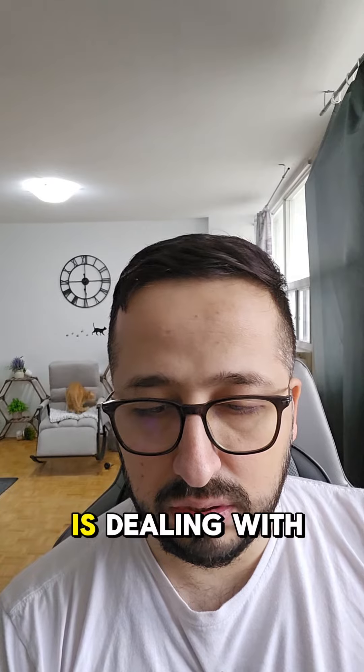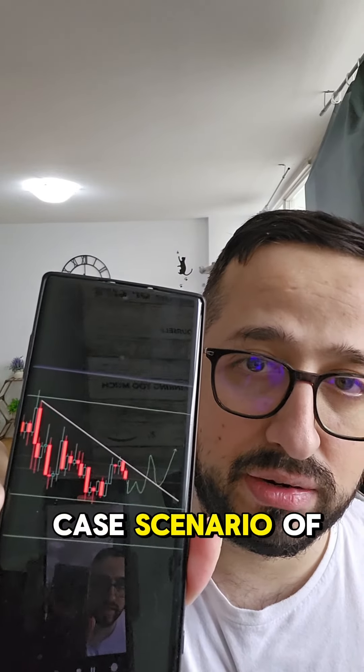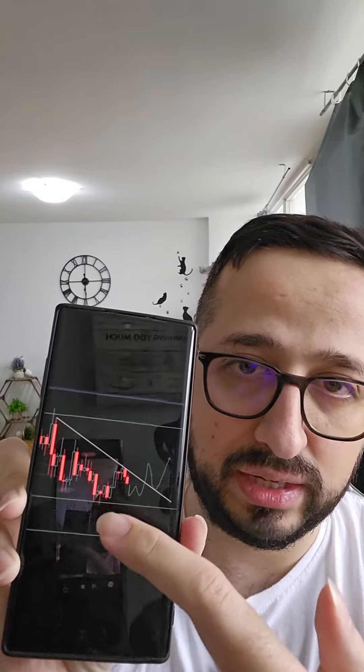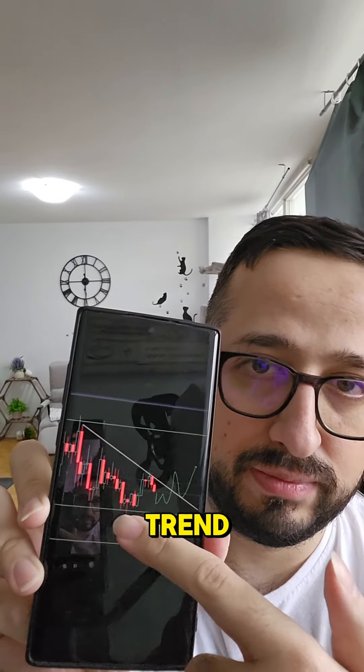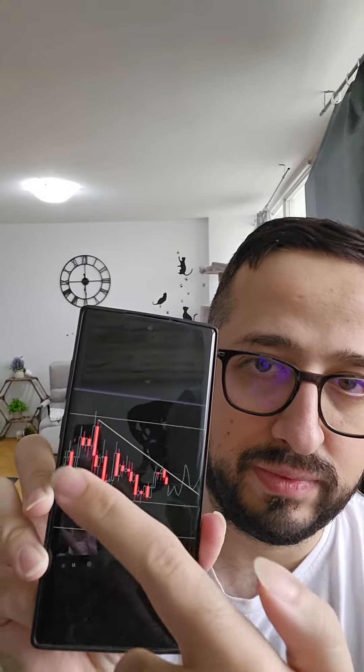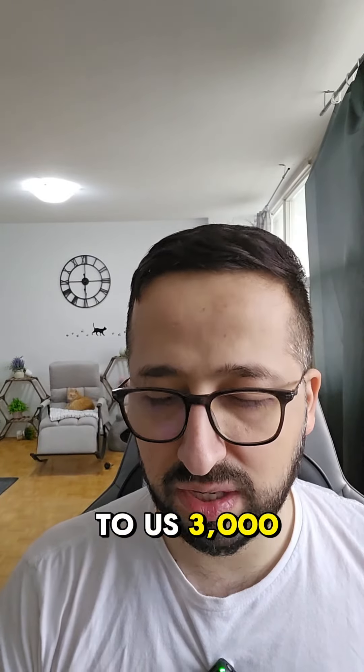Let me show you how it is dealing with the resistance at this stage. This is the case scenario of Shiba right now — it is trying to fight. The moment it breaks this downward trend, it is going to shoot up towards 3000.